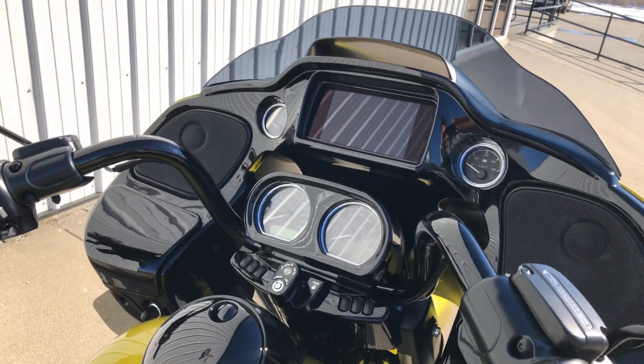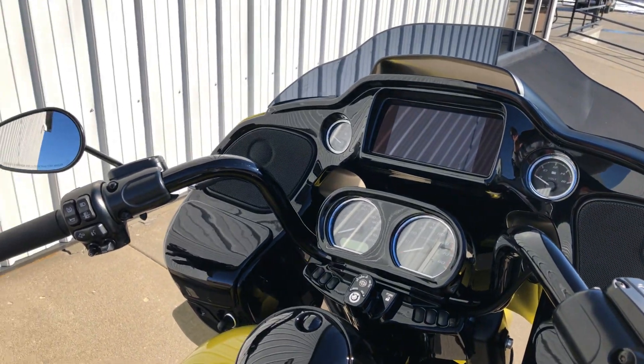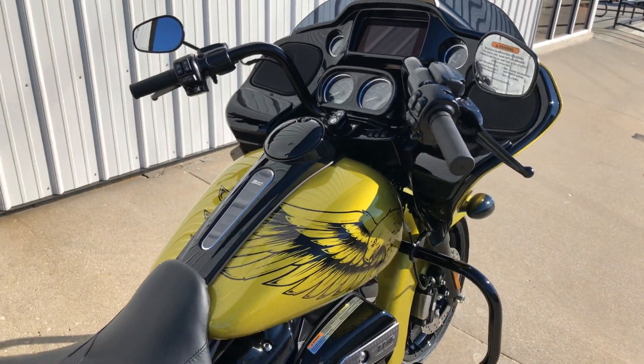It's got the full screen, no buttons, navigation, AM/FM, and Bluetooth. This is a really special motorcycle.